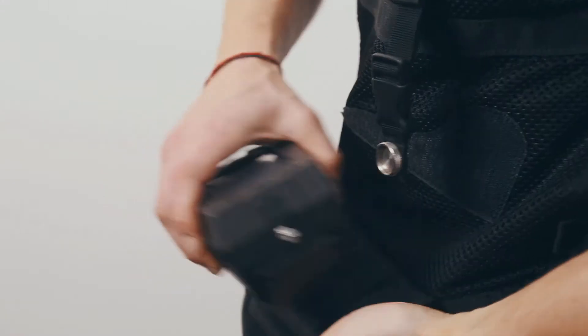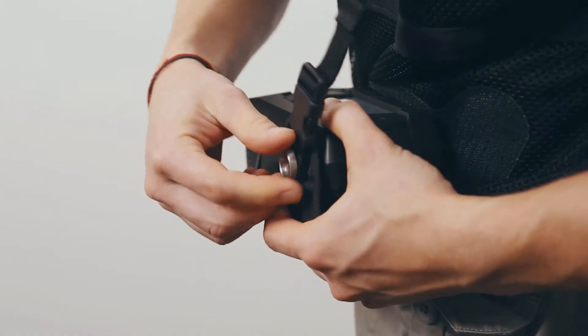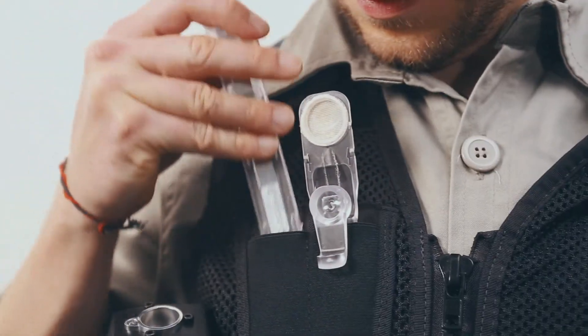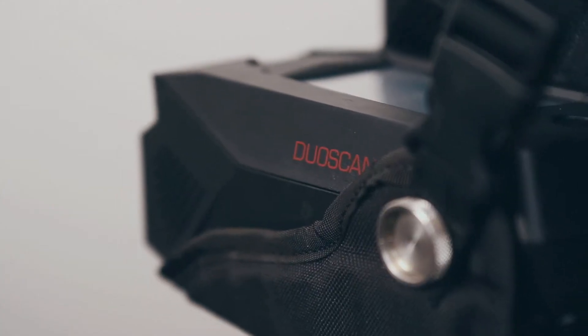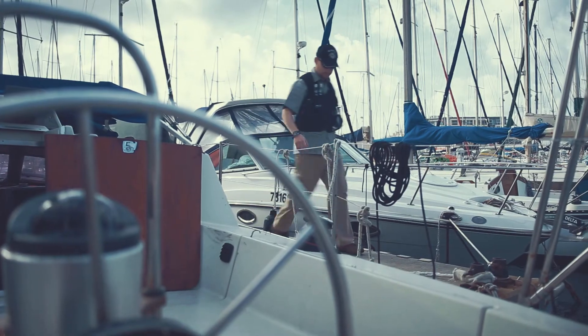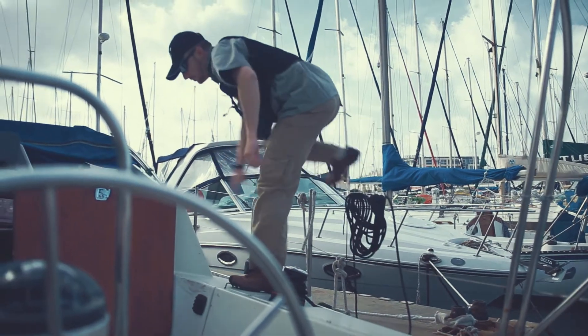Today, these traces can be effectively identified anywhere with the DuoScan, the first handheld trace detector designed to identify more than 40 different explosives and narcotics within less than 7 seconds. Weighing less than 2 pounds, including battery, it is the lightest, fastest and most effective trace detector available today.